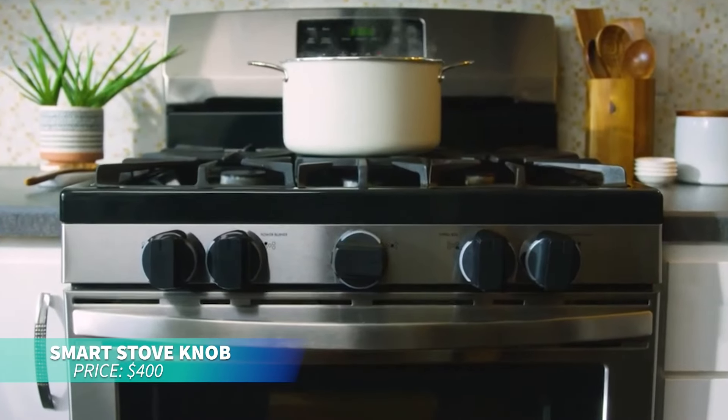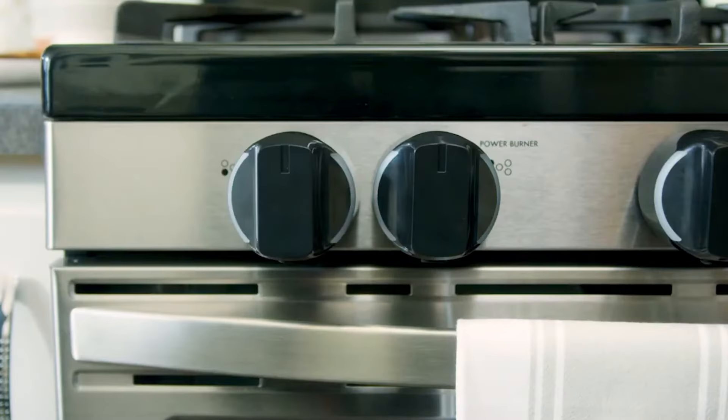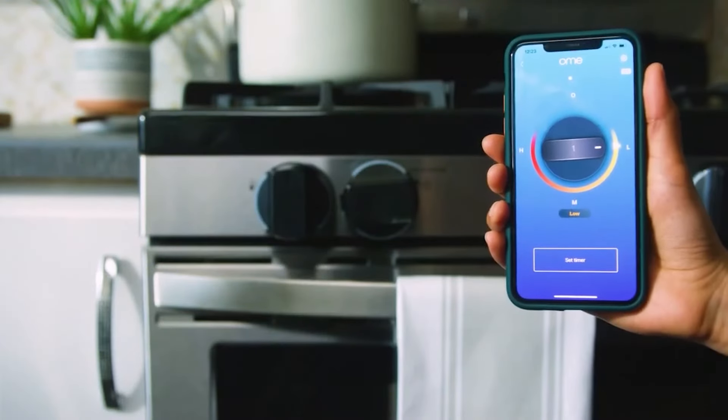Ohm knobs are perfect for upgrading your stove without a full replacement. These smart knobs let you control your stove manually or remotely via the app, adjust heat, set timers, and enhance kitchen safety and convenience.